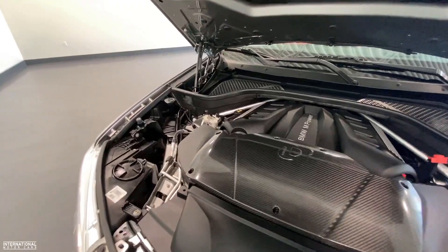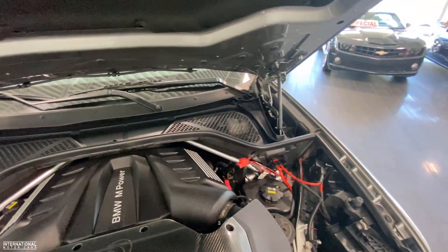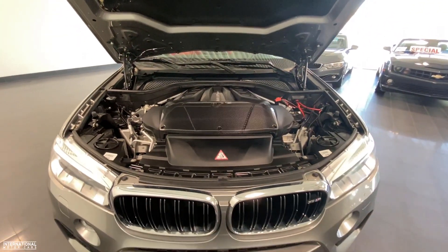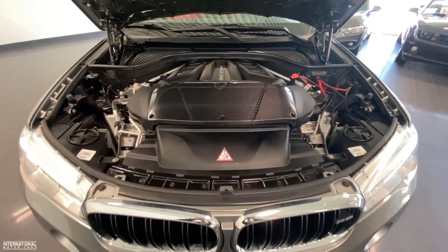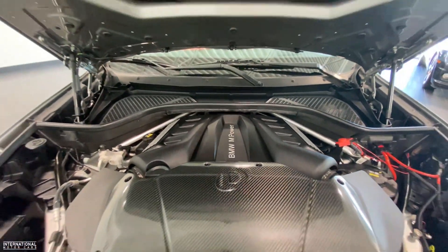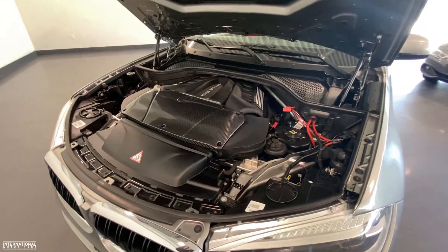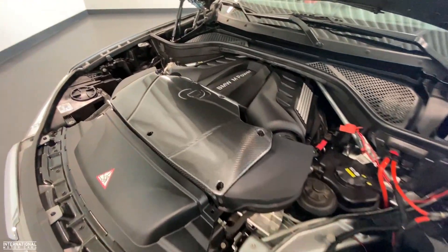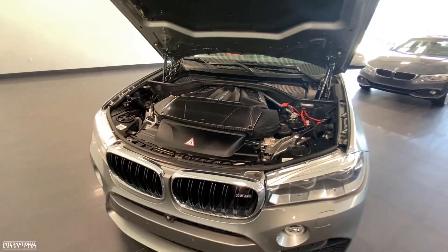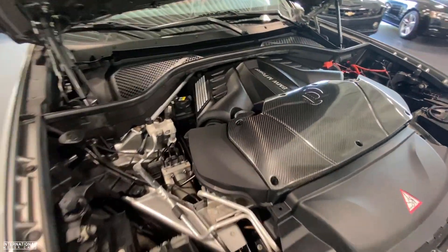This X5M comes with a 4.4 liter twin-turbo V8 engine producing 567 horsepower and 553 foot-pounds of torque. But keen eyes will see this car has a Dinan carbon fiber air intake system, as well as a Dinan performance exhaust system and a stage 2 tune, bringing this thing up to an astonishing 700 horsepower. This is one of the best sounding SUVs I've ever heard. Let's go ahead and start it up for you right now.